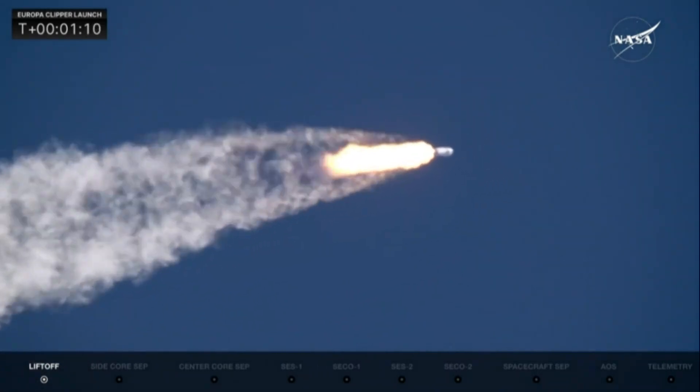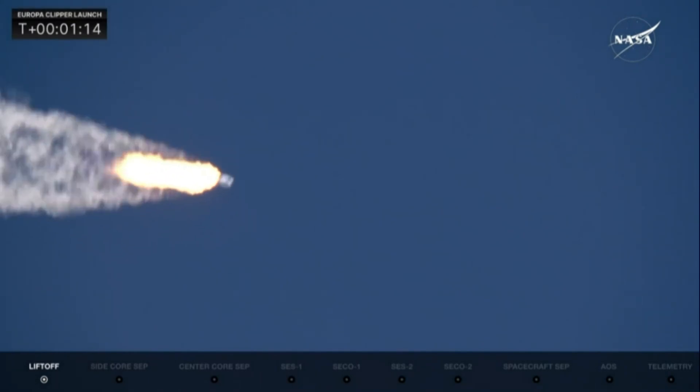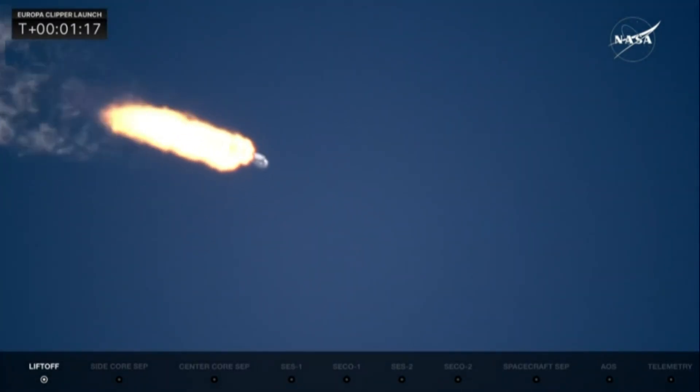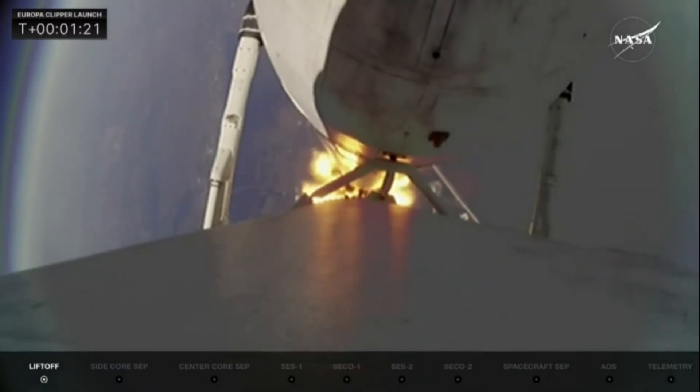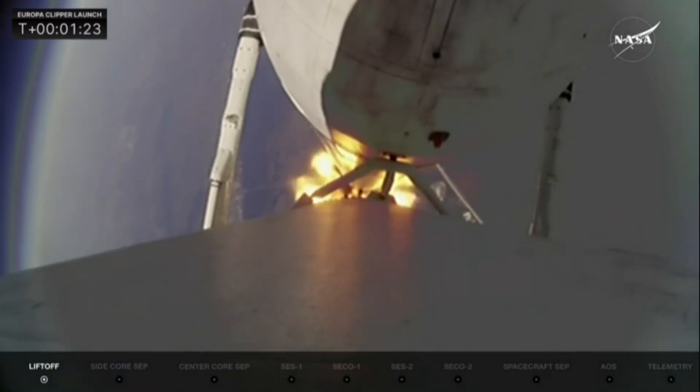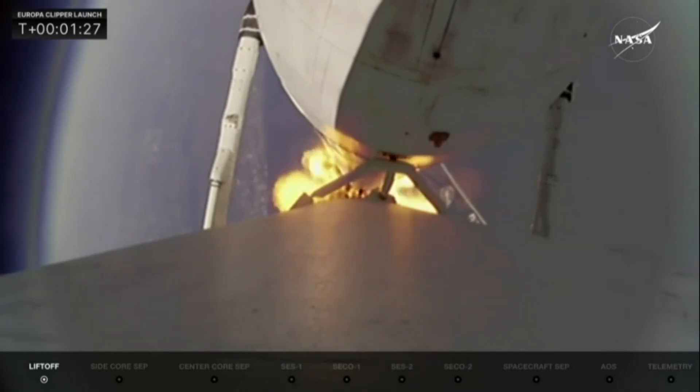A beautiful shot there from our camera team, locking into the rocket on a clear blue sky. The view from the booster cam back down on Earth. And there we heard the call for Max-Q — the vehicle is passing through maximum dynamic pressure.